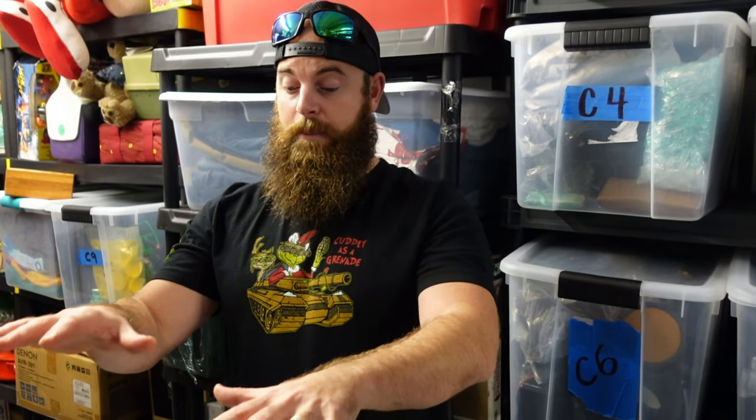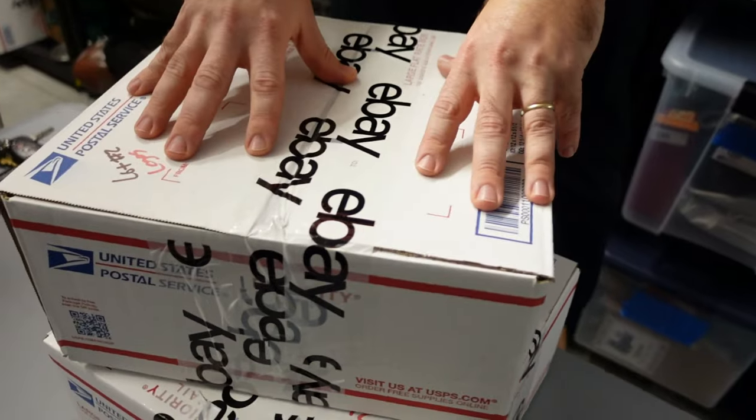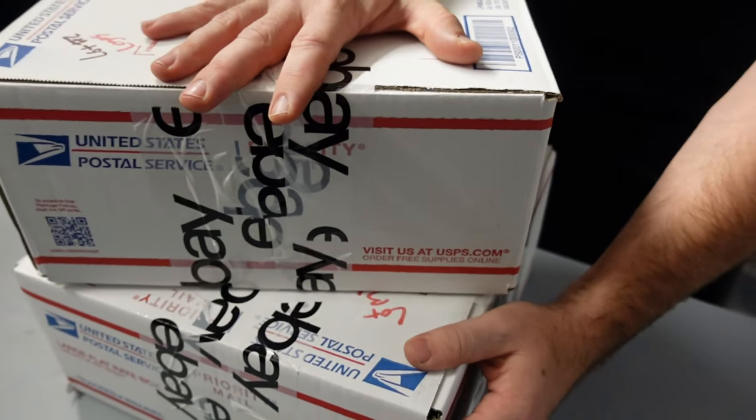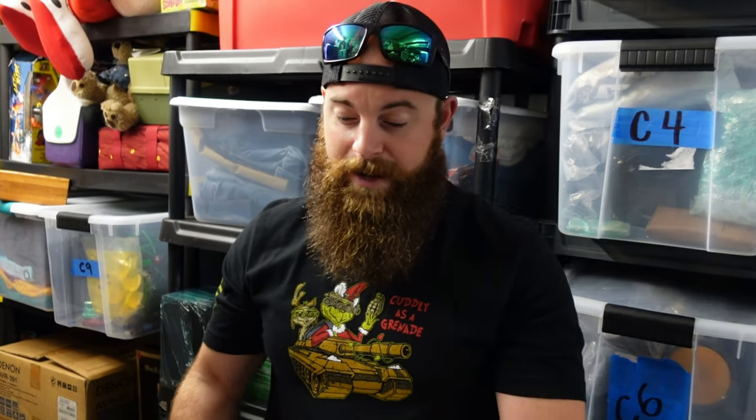I bought 30 pounds of Legos at a yard sale for twenty dollars. I actually sold the minifigs for 20 bucks, so everything else has been profit. I sectioned them up into flat rate boxes — one was eight and a half pounds, one was nine pounds — and he bought both for $72 profit plus shipping. Super easy. If I ever come across 30 pounds of Legos again, I'm definitely picking them up.